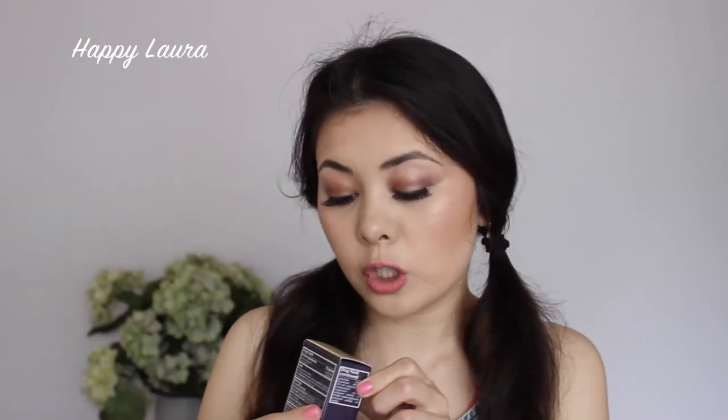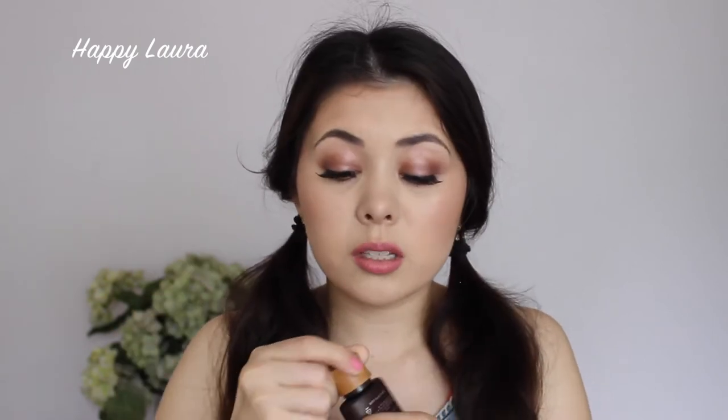The next product is the Tarte Amazonian Clay 12 hour full coverage foundation. I bought mine in the shade Fair Sand, which is fair skin with yellow undertones — and that's basically me. The packaging just looks like this and I haven't used it yet, it still has its little seal on it. I'm looking forward to trying that one out and I'll definitely be doing a first impressions on it. Just looking through the little color hole I think it's going to match me — hopefully it does.